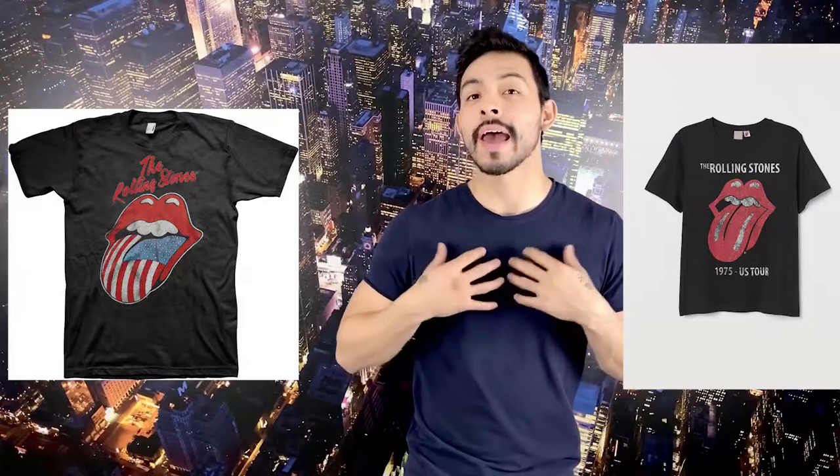Ten years later, we have the golden era — the 1970s up to the 1980s. We got companies, we have bands everywhere. Every band you saw had their slogan and their logo on a t-shirt.